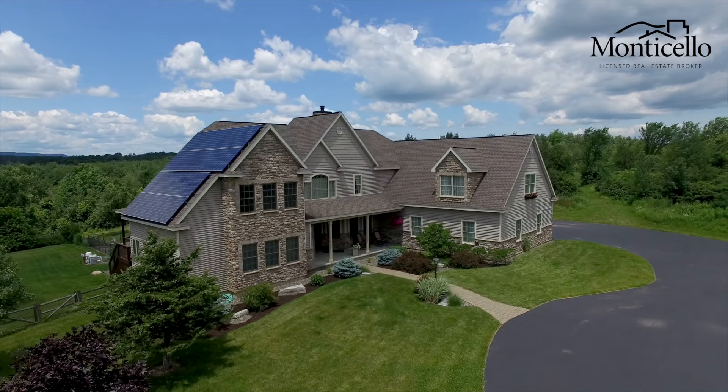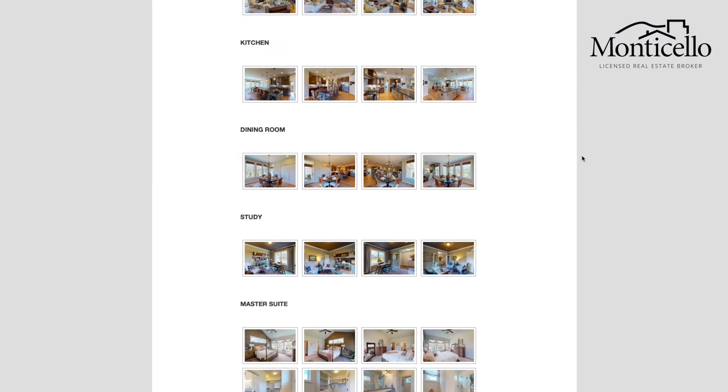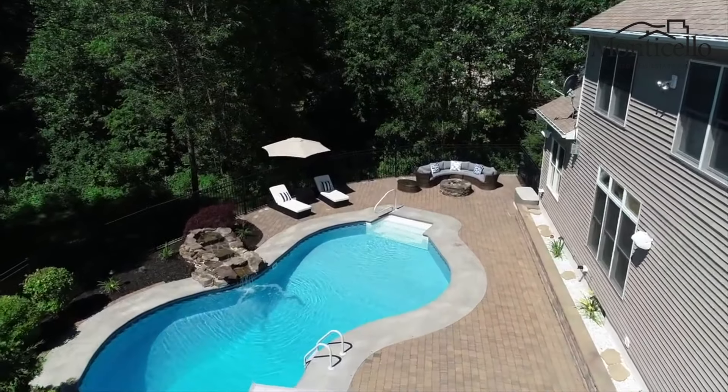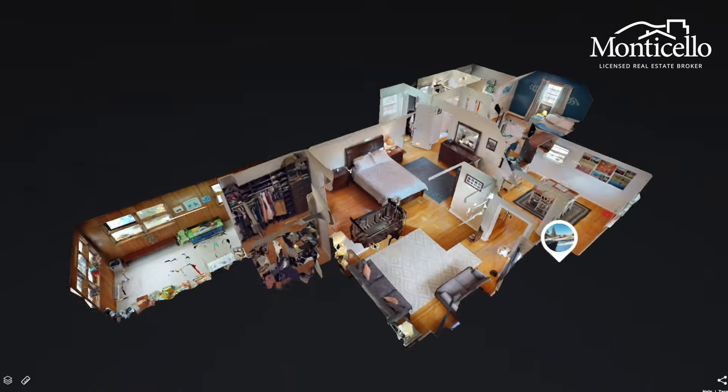At Monticello Real Estate, we take marketing seriously. Every Monticello listing is treated with a custom website that gives home buyers access to professional photos, 4K aerial drone videography, and most importantly, a 3D Matterport virtual reality tour.